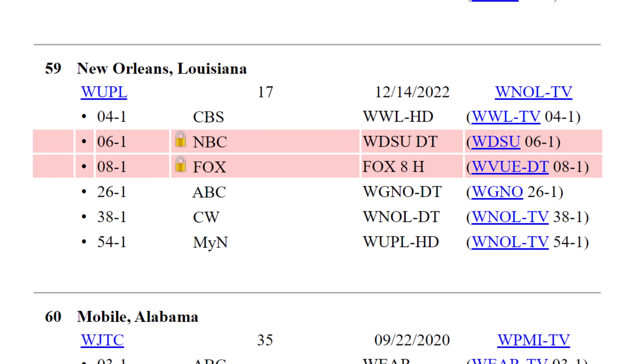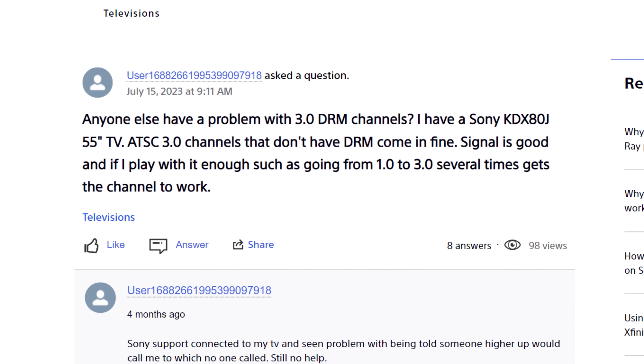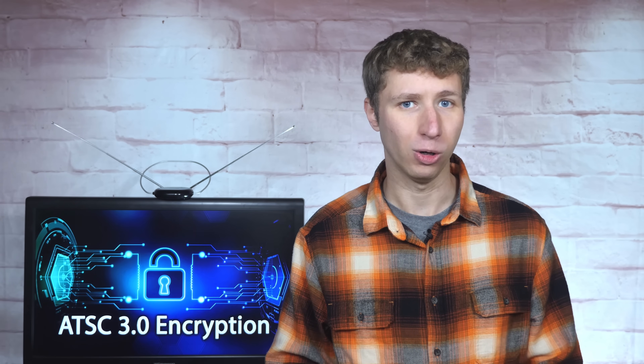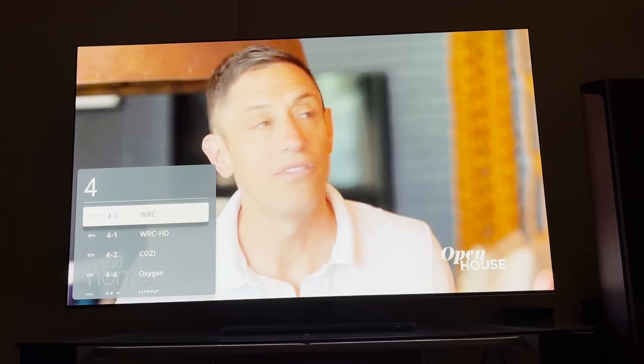ATSC 3.0 has been plagued with DRM-encryption locking some people out of accessing it. In recent months, as TV stations turned on DRM-encryption, I've read posts and comments from people claiming that their next-gen-enabled TVs aren't decoding their local channels. At first I thought these issues were related to the user's antenna setup or a required firmware update, but upon further investigation, it seems the issues may be more widespread than I thought. Several viewers sent me videos, and I noticed a trend: their next-gen-enabled TVs were not able to decode DRM-encrypted channels on ATSC 3.0 broadcast signals, despite being updated to the latest firmware.